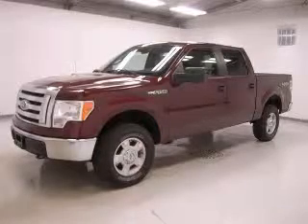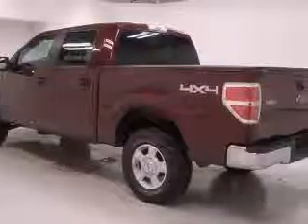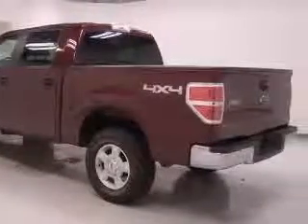We are proud to present this excellent 2010 Ford F-150. This F-150 has a 5.4L V-8 engine and an automatic transmission.